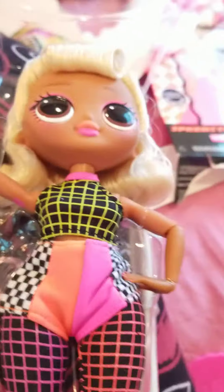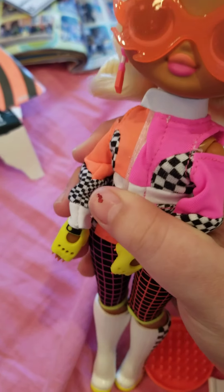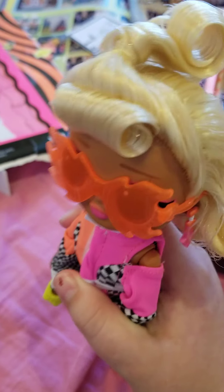I love Speedster. She's one of my favorite OMG dolls. Here's Speedster, so cute. Here she is, all dressed up. She's so cute. I'll see you guys later.